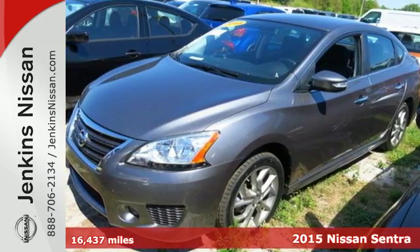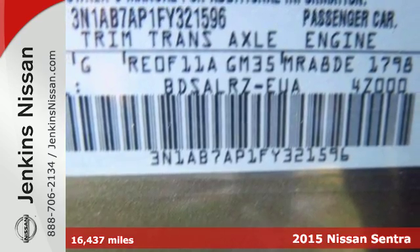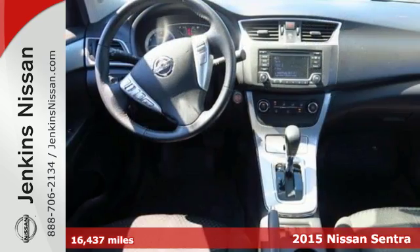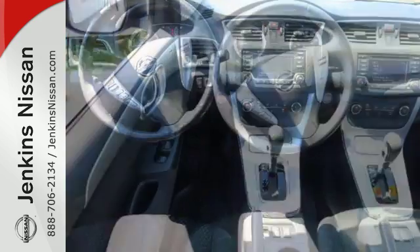Here's a 2015 Nissan Sentra. Get more without settling. More space, more fun, and more features. The low, aerodynamic body widens at fenders for a commanding presence.